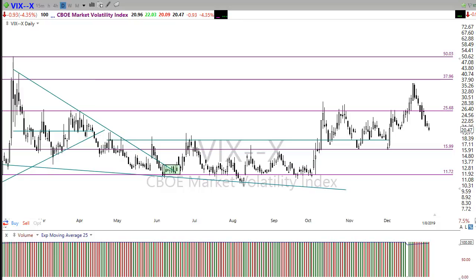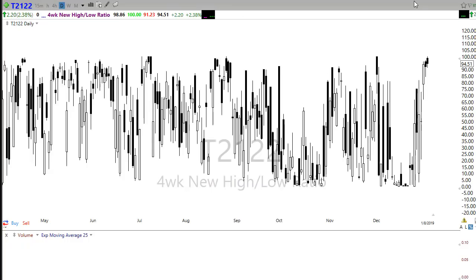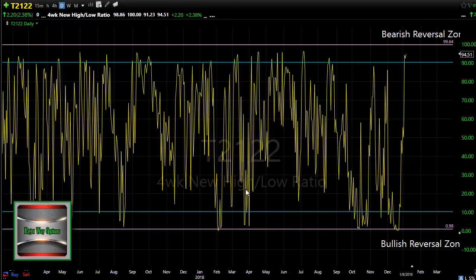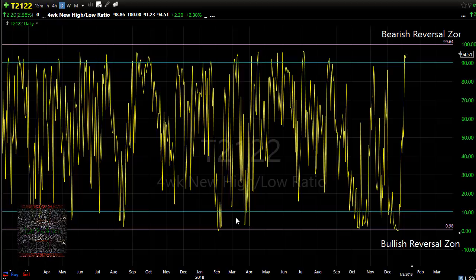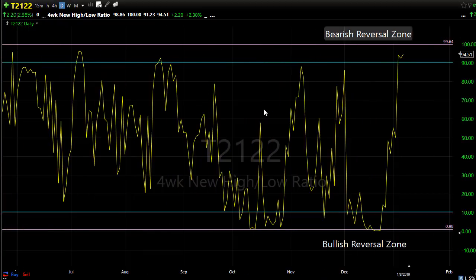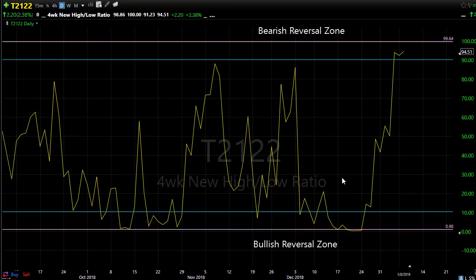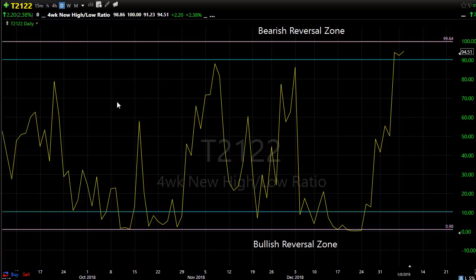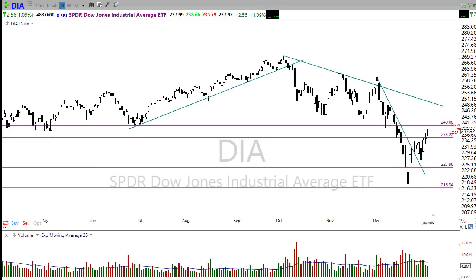My biggest concern is the T21/22 indicator. This indicator is very consistent — when we reach oversold areas we rally, and when we reach overbought areas we usually pull back. You can see we're up in the bearish reversal zone, showing a very stretched condition right now in the market. The gap up this morning is only stretching that further. Don't be surprised if profit takers start coming in at any time and we start to see the market relax a little bit.